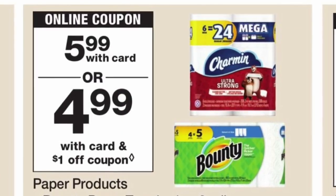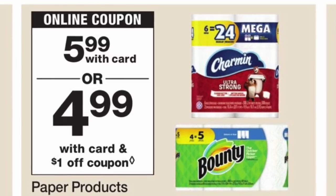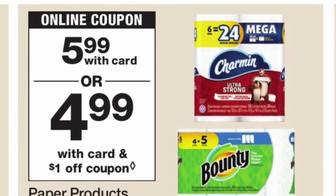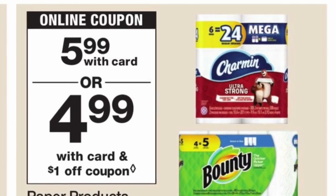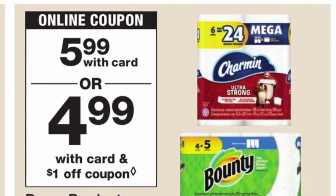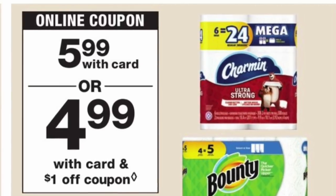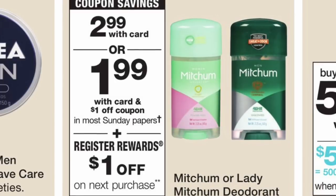The next deal is going to be on the Charmin bath tissue — the six mega rolls — and the Bounty paper towels. They are priced at $5.99. For this deal we have some insert coupons in your April P&G for $1 off, so you should be paying only $4.99.